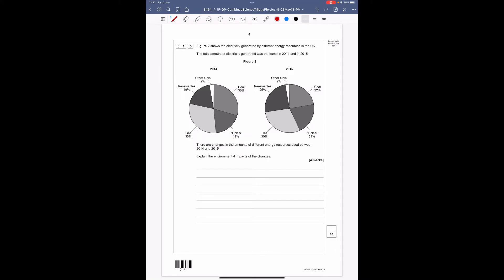Question 1.5: figure 2 shows the electricity generated by different energy resources in the UK. The total amount of electricity generated was the same in 2014 and 2015, shown as two pie charts. There are changes in the amounts of different energy resources used between 2014 and 2015 — explain the environmental impacts of these changes. First, analyse the pie charts, draw out key conclusions, then explain the environmental impacts.